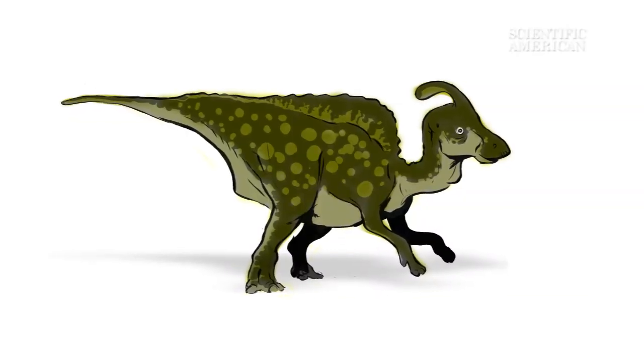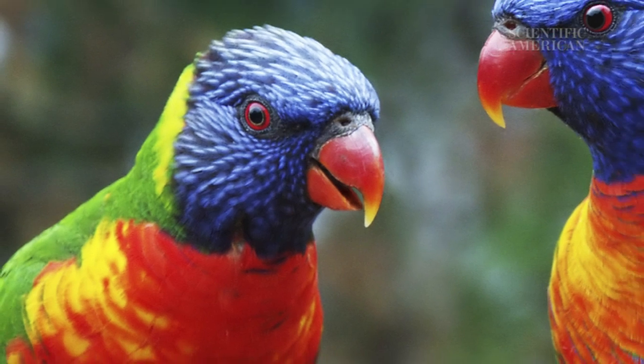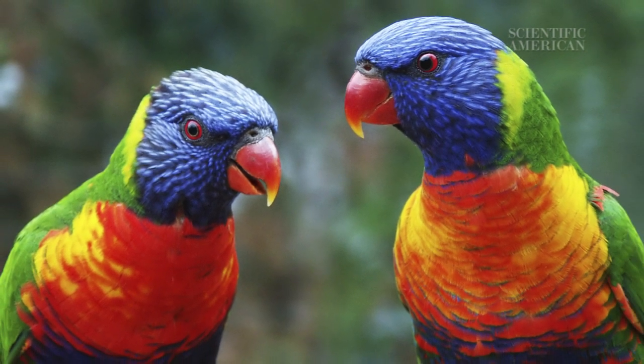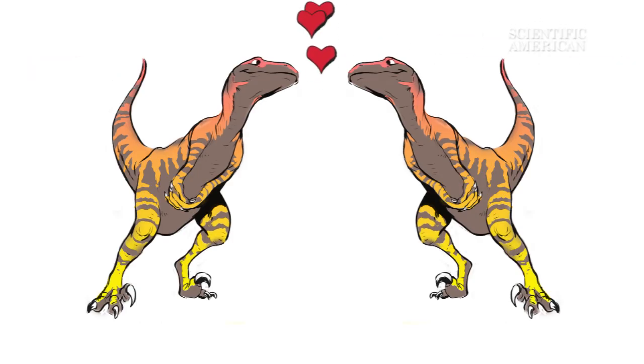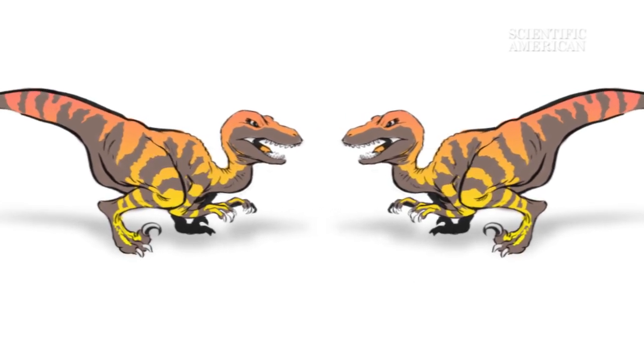But other evidence suggests some dinosaurs might have been flashy. Birds are descended from dinosaurs, so it stands to reason that some dinosaurs might have been brightly colored, just like birds are. Rainbow hues may have helped dinosaurs attract mates or repel rivals — the same thing we see happen in their winged descendants.